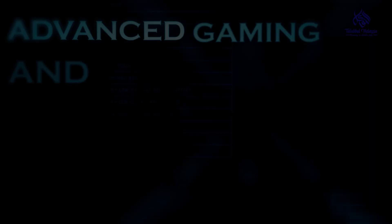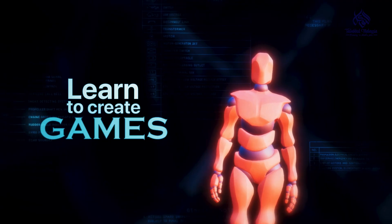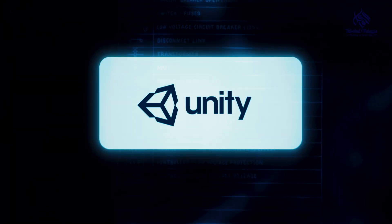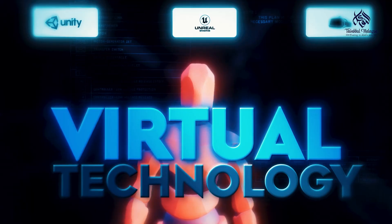For creative minds, APU has the Enfance Gaming and Esports Lab. Students can learn how to build and create games using Unity, Unreal Engine and also VR Motion.